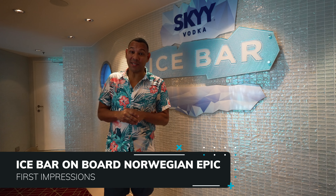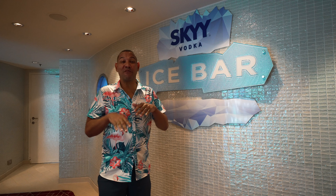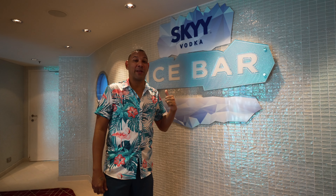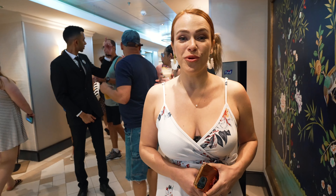At the Sky Vodka Ice Bar, when you go in to drink vodka they give you a coat, gloves, and scarves — everything to keep you warm because it's really cold in there. We're going to check it out and see what it's like. If you've sailed Norwegian before, you know what to expect from their signature amenities.